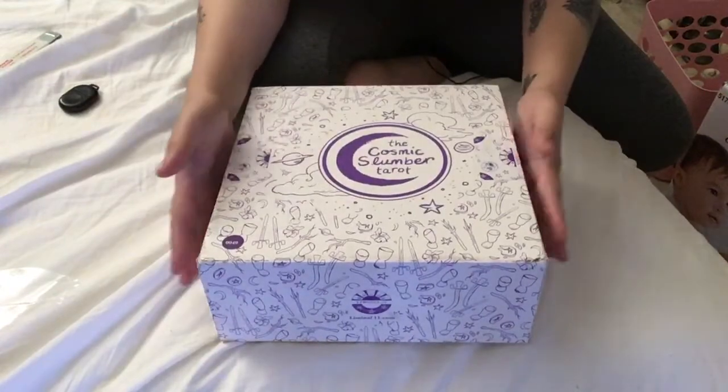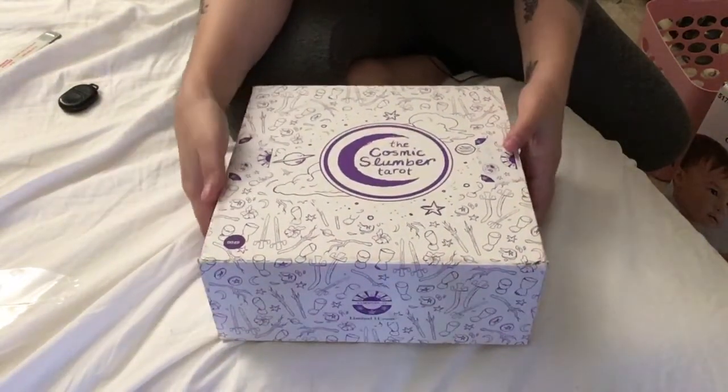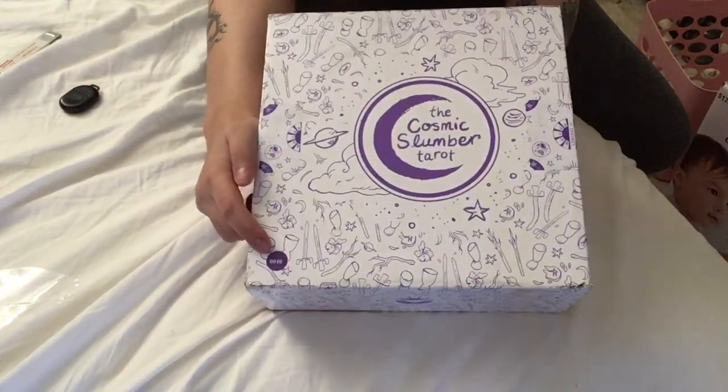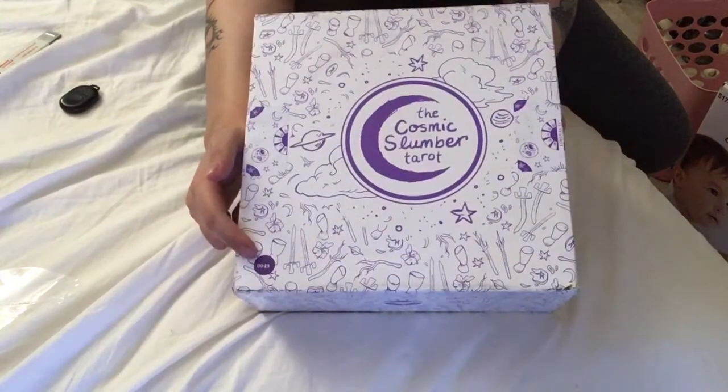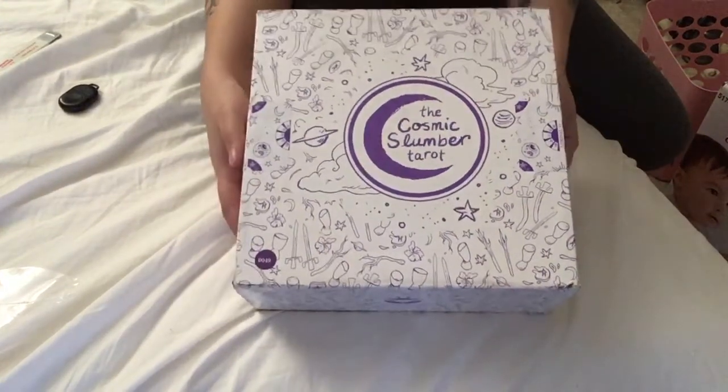Tomorrow I will post a review later in the day, maybe even a walkthrough. I'm not quite sure yet, but as you can see, there is a number down here. This is number 49, so there are limited copies of this — it is 1,111 copies of this one. I'm so excited.